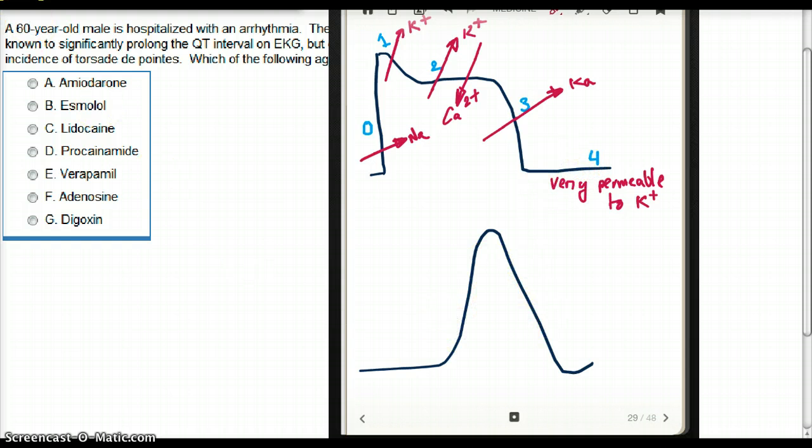Now let's talk about pacemaker cells. Pacemaker cells have three phases — they don't have a plateau phase. They have phase 4, followed by phase 0, followed by phase 3. At phase 0, instead of sodium, there is an influx of calcium — that's how it differs from ventricular cells. By the end of phase 0, calcium becomes inactivated and potassium channels open. At phase 3, there is efflux of potassium ions.